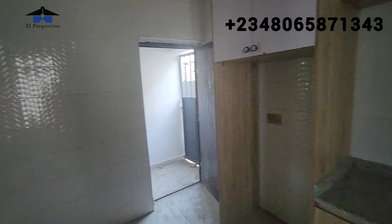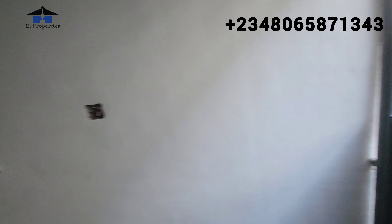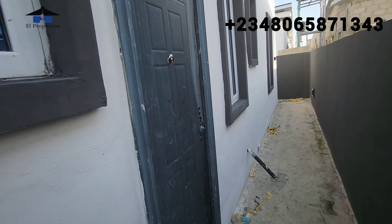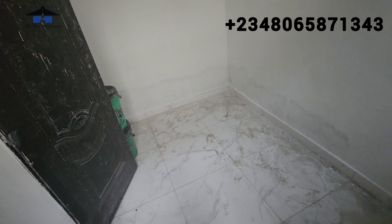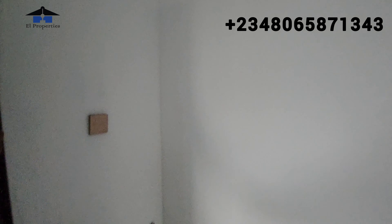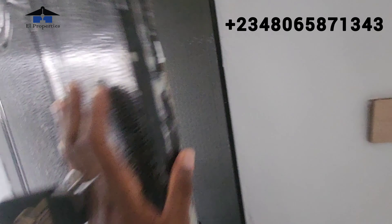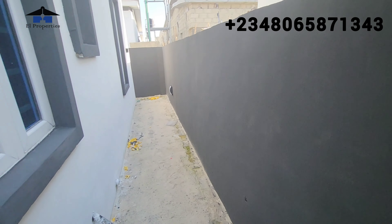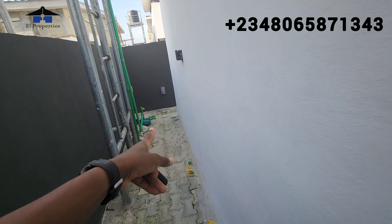There is a BQ outside. This is where we are going to insert the inverter for this particular unit — there's an inverter that will be mounted here, connected to your home, and the solar panels will be on top of your roof. Let's see the BQ — this is the boys' quarter, which comes with a toilet and bathroom. We also have space here where there will be a water tank — a private water tank with your pumping machine.